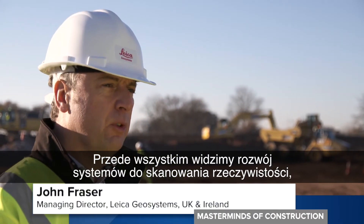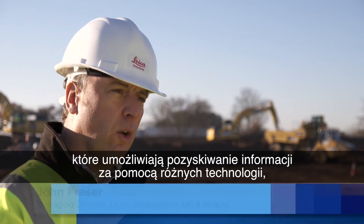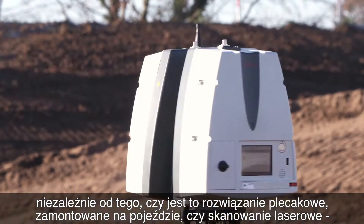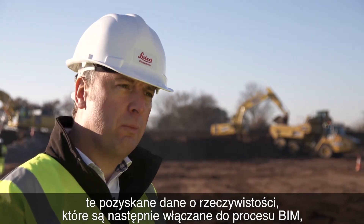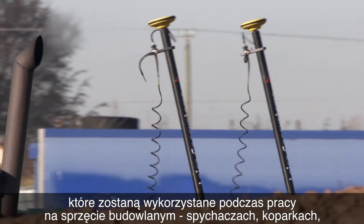First of all, we're seeing a reality data capture that's allowing us to capture the information through our different technologies, whether it's a backpack solution or mount on the vehicle, the laser scanning. That's capturing reality. That's then taken back into the BIM workflow process to maybe shape or put something back into the models.